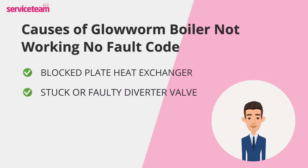Another hidden issue could be a stuck or faulty diverter valve. This valve decides whether hot water goes to your taps or your radiators. If it fails, you might notice your hot water is working but your heating isn't, or vice versa. Because this component works quietly, a fault here often won't trigger an error code.